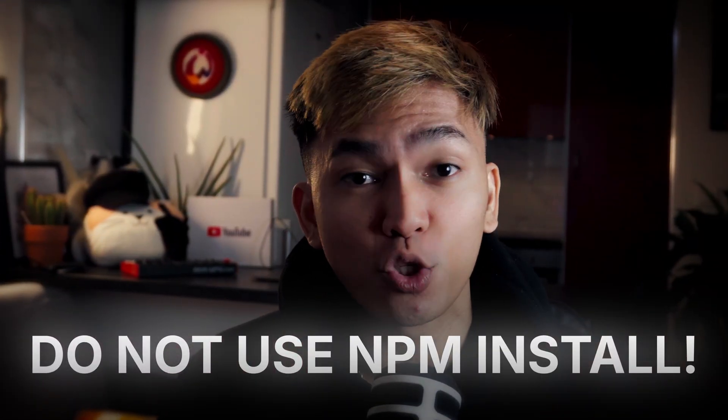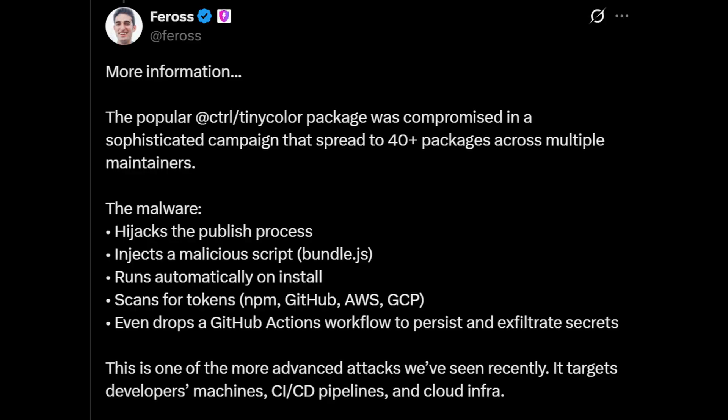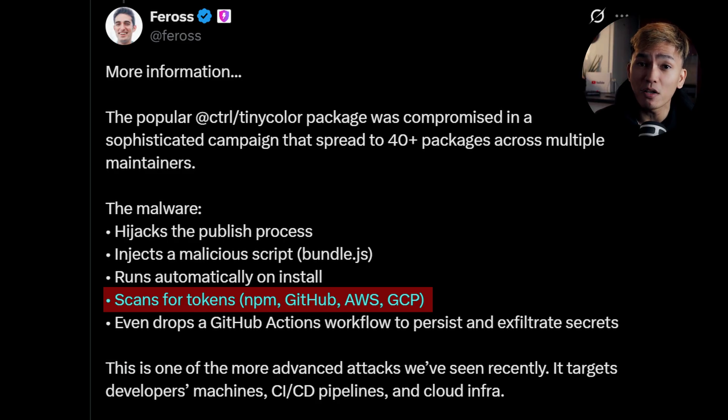Do not use npm install, because today an npm package named TinyColor got attacked. The attacker installed malware that will hijack the publish process, inject a malicious script that runs automatically on install, and scans for tokens from npm, GitHub, AWS, or GCP — so your env files or config files are not safe at all.